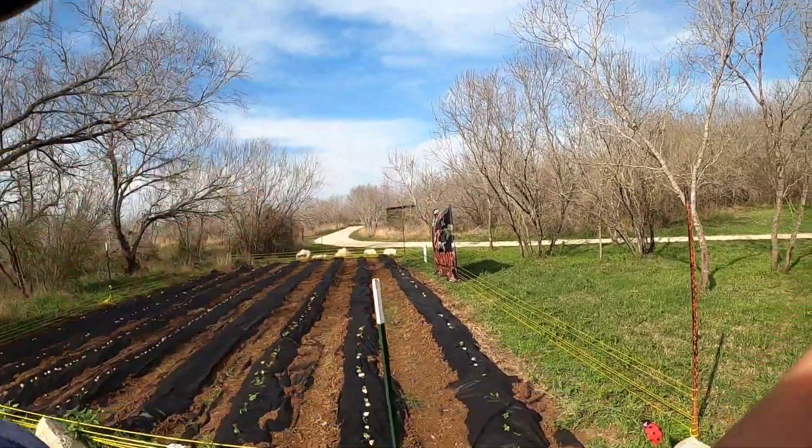Alright guys, here's an update on the vegetable garden. Stay tuned, don't forget to like, share, and subscribe to keep updated with what's going on in the garden here at our Airbnb. Let's get into it.